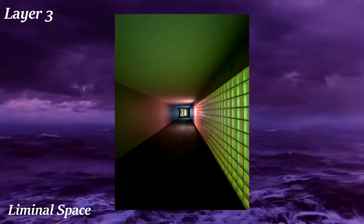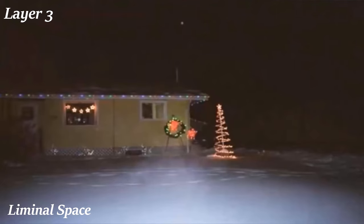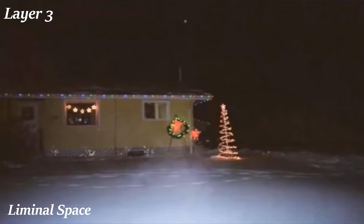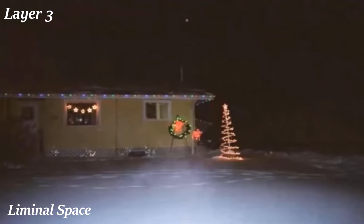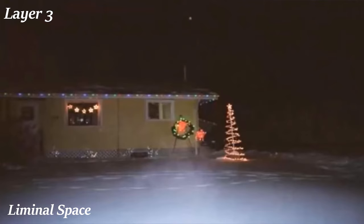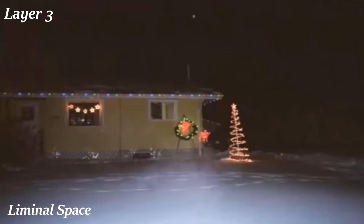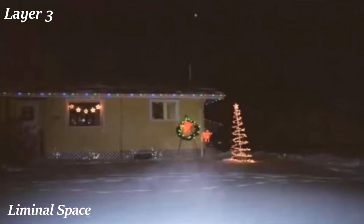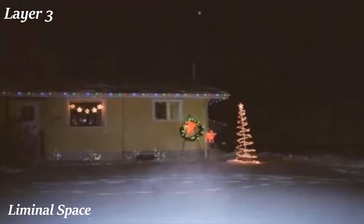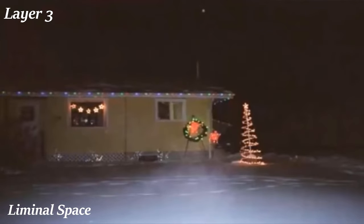Liminal spaces don't necessarily have to be a physical space, just a vibe you feel while anywhere. One of my favorite examples is an image Solar Sands described in his video: a small house all by itself surrounded by snow, presumably near Christmas time due to the decorations. It reminds me of a long drive home after spending time with relatives for Christmas — as your parents drive through the rural night, you begin to doze off, and before you completely fall asleep, you see this house with its decorations for a split second before it fades into the darkness. This is truly one of the best aesthetics in my opinion — something about the feelings it invokes is just so addicting. I'd love to see a VR game where you just explore different liminal spaces.